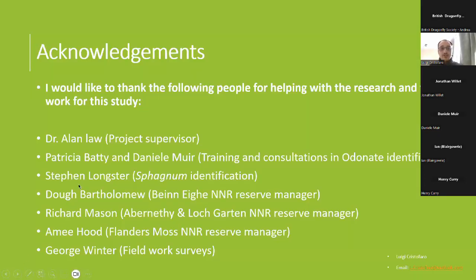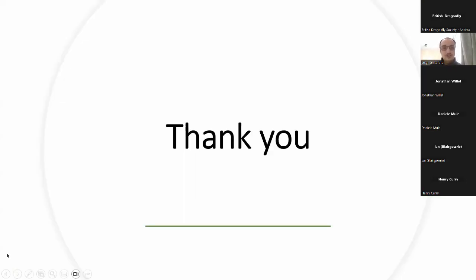Just before I finish, I would like to give special acknowledgement and thanks to the British Dragonfly Society for partly funding this study and for hosting this event. I'd also like to thank Dr. Alan Law, my project supervisor; Pat and Danielle, who are here with us today, for training and consultation in odonate identification; Steven Longster for help with sphagnum identification; Doug Bartholomew, Richard Mason, and Amy Hood, the reserve managers for Benet, Abernethy, and Flanders Moss; and George Winter, a fellow student who helped with some of the surveys. Thank you all very much for listening.